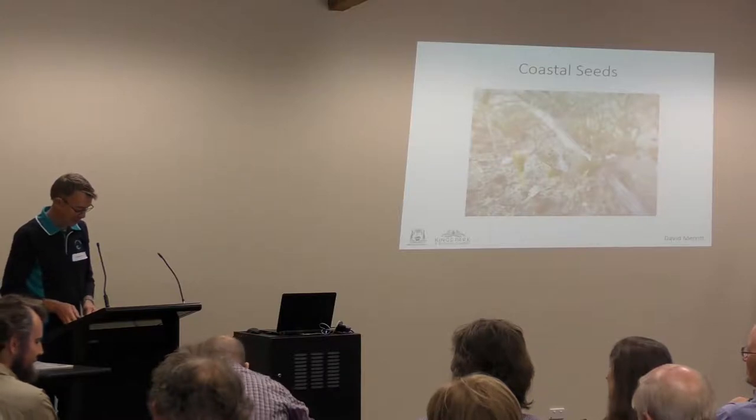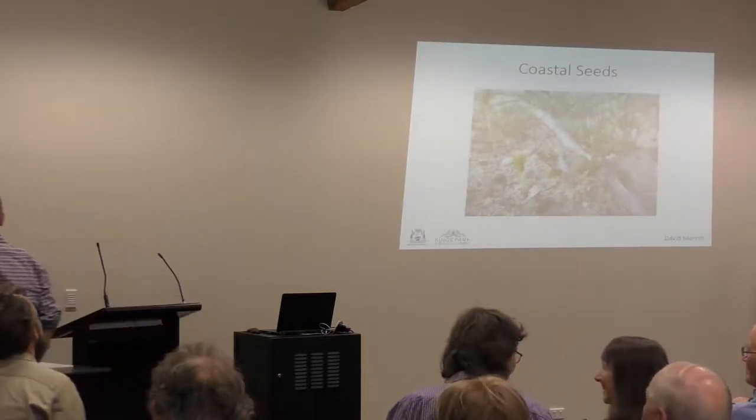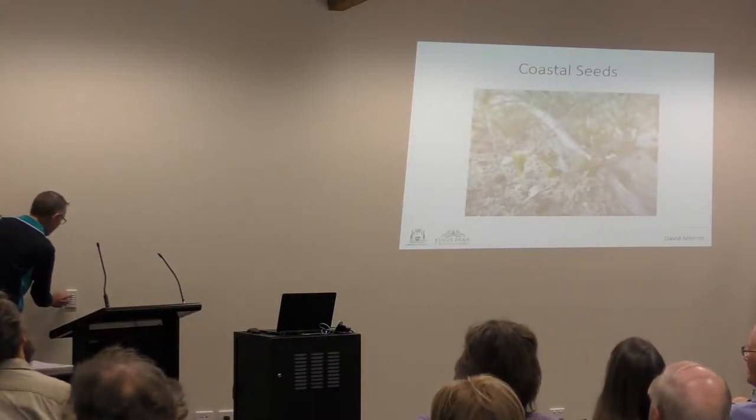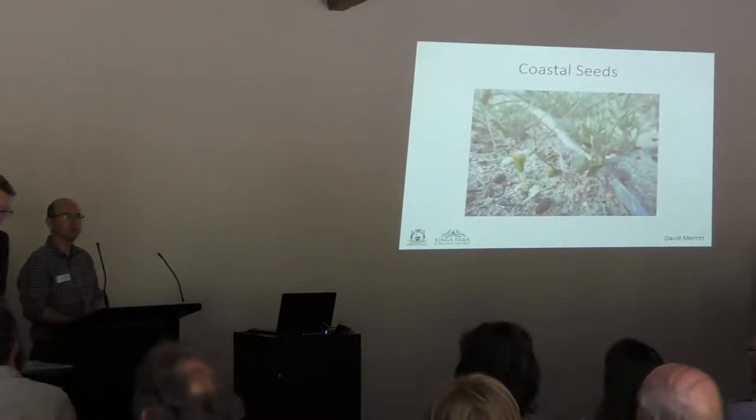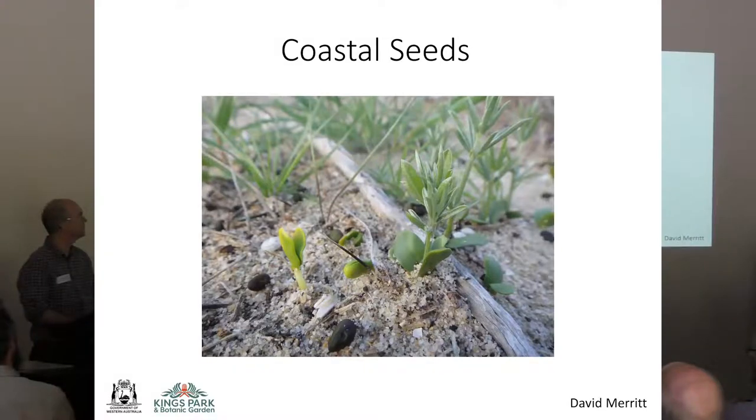Thank you very much for having me. I'd like to talk to you about coastal seeds and really focus a little bit on the biology and adaptation that they have — some really quite remarkable adaptations they have to surviving and thriving in harsh environments, particularly in the coast.